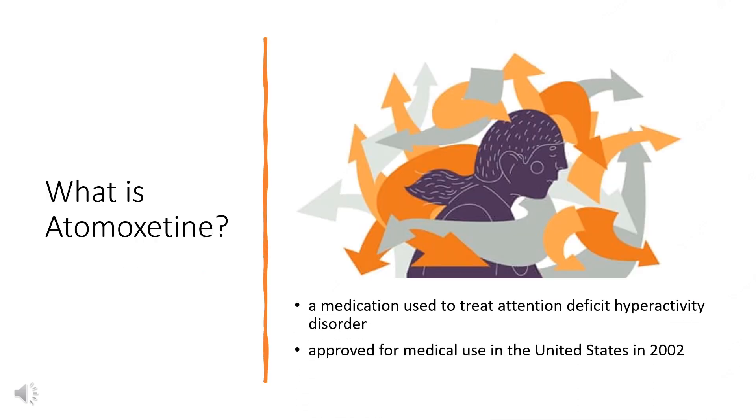What is Atomoxetine? Atomoxetine, sold under the brand name Strattera, among others, is a medication used to treat attention deficit hyperactivity disorder. It may be used alone or along with psychostimulants. It is also used as a cognitive enhancer to improve alertness, attention, and memory. Use of Atomoxetine is only recommended for those who are at least 6 years old.